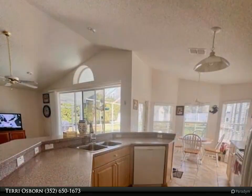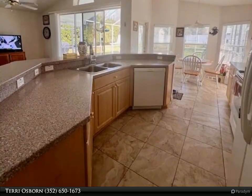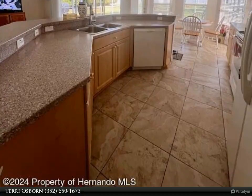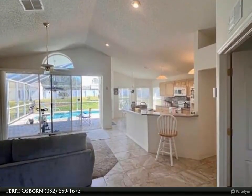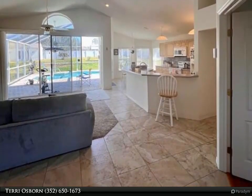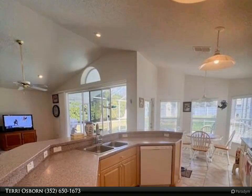Boasting a spacious open floor plan, the home features three bedrooms and two bathrooms, ensuring ample space for comfortable living. With a generous half-acre lot, the property provides plenty of room for outdoor enjoyment, highlighted by a vinyl privacy fence enclosing the backyard oasis.